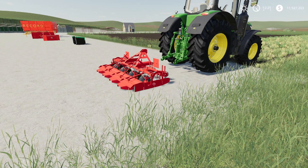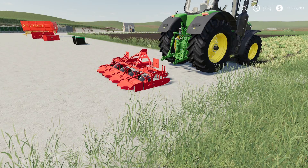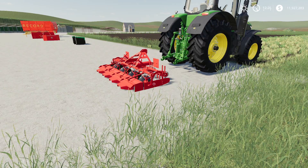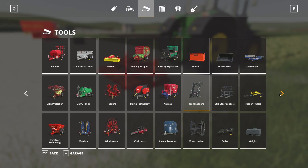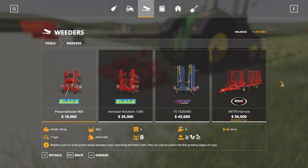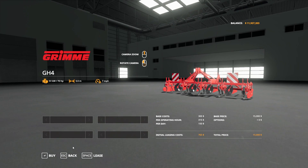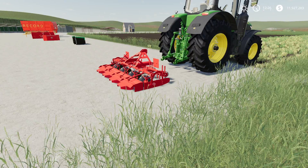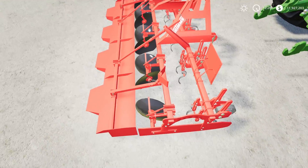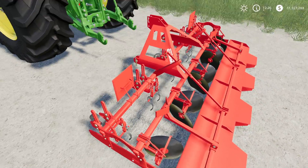Next up we have a weeder — the Grim GH4 by Hadrian. This is 5.32 megabytes to download and is for all platforms. In the store under Weeders, the GH4 has a base price of $15,000, working speed of 7 miles per hour, working width of 3 meters, and requires 70 horsepower to run. There are no customization options — you get what you get. It has decent detail on it.